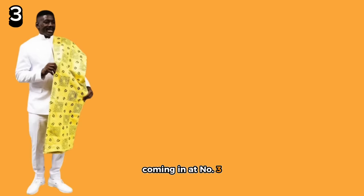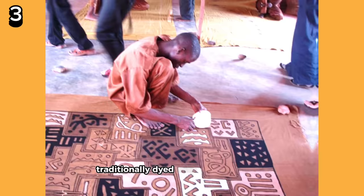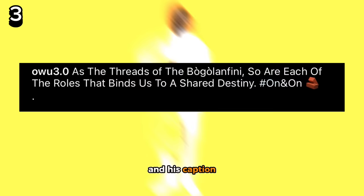Coming in at number 3, representing Mali, Jeremiah comes as a blank canvas in a tailored white African suit, draped with bogolafini fabric. Bogolafini, or bogolan, is a handmade Malian cotton fabric traditionally dyed with fermented mud, and holds an important place in traditional Malian culture. Modern-day production is simplified, often applied by stencil and painted in black on a yellow background — like the one Jeremiah is wearing. He made the fabric do all the talking, and his caption and picture let us know his intention to highlight this culture.